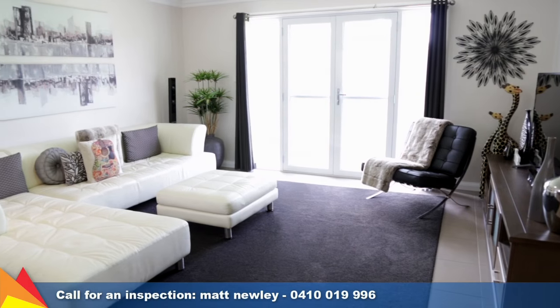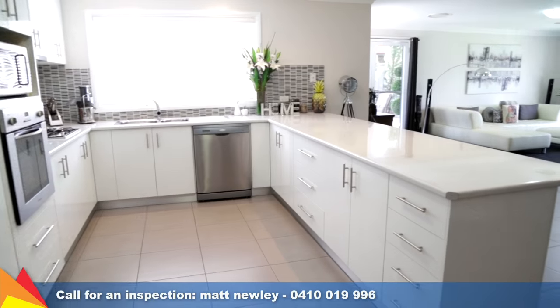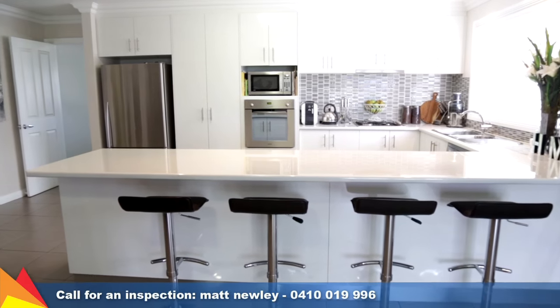The hub of the home is the spacious and light-filled living, meals and kitchen area with direct access to the al fresco. A modern, well-appointed kitchen has everything you need to cook up a storm, including a stainless steel oven, gas cooktop and dishwasher.